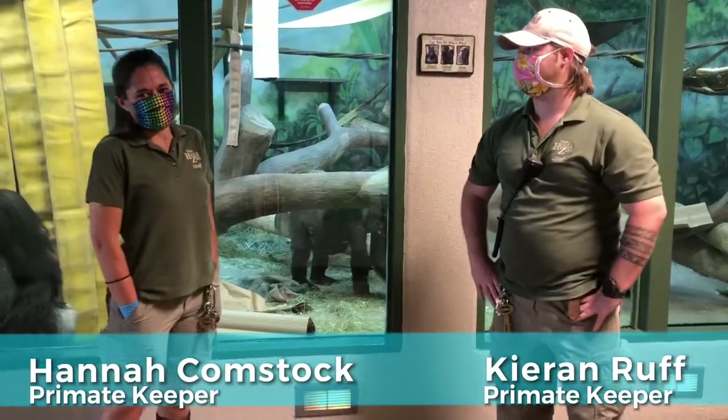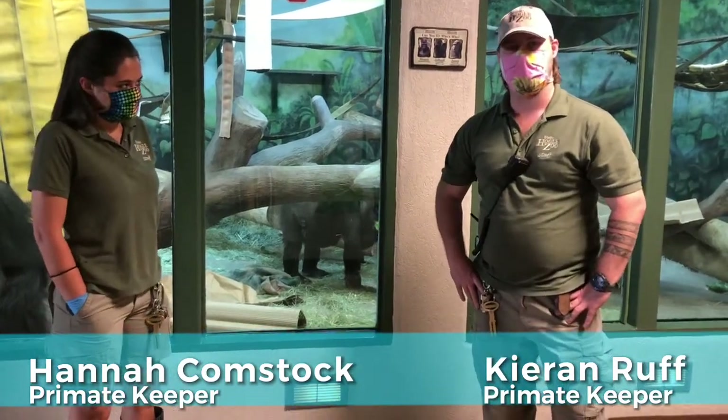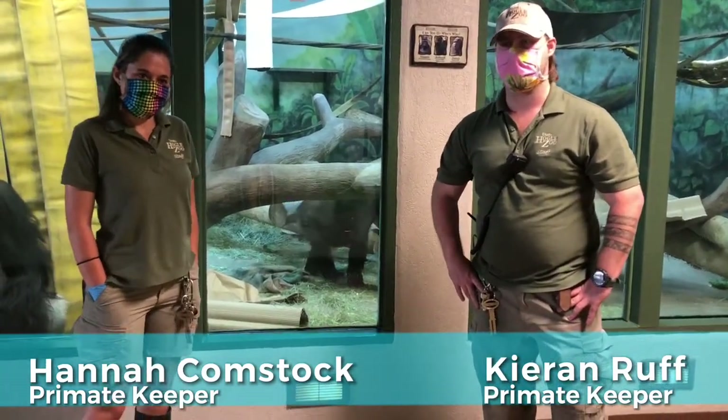Hi, I'm Hannah. I'm one of the grade aid keepers here at Utah's Hogle Zoo. And I'm Kiran. I'm also a primary keeper here at Utah's Hogle Zoo.